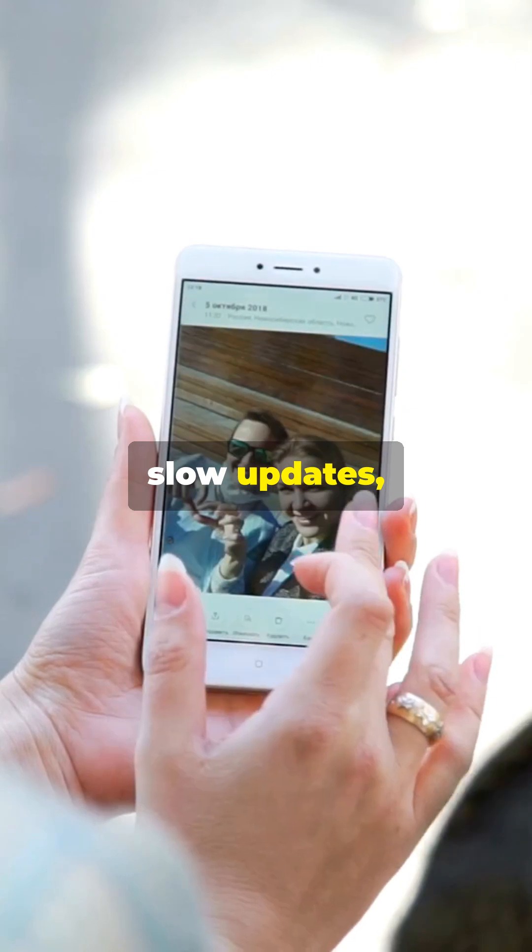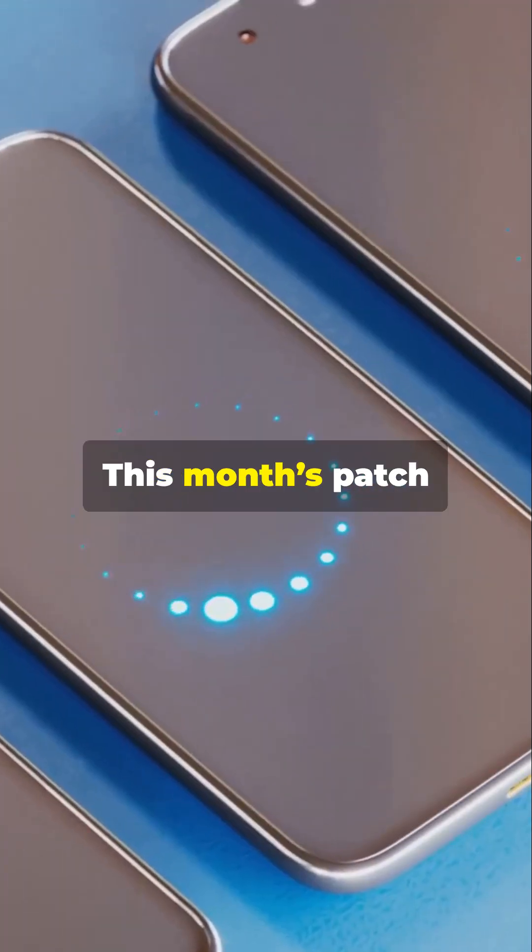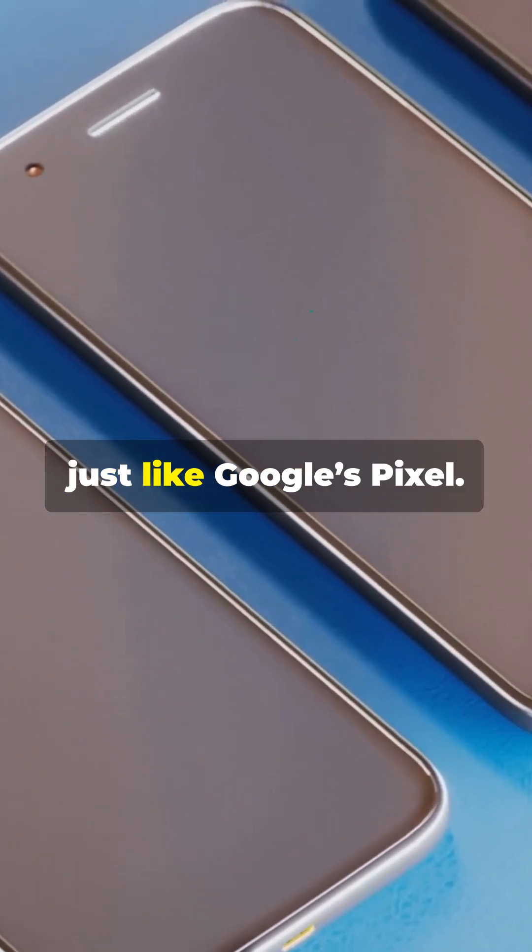Samsung, long criticized for slow updates, has finally caught up. This month's patch fixes both critical issues, just like Google's Pixel.